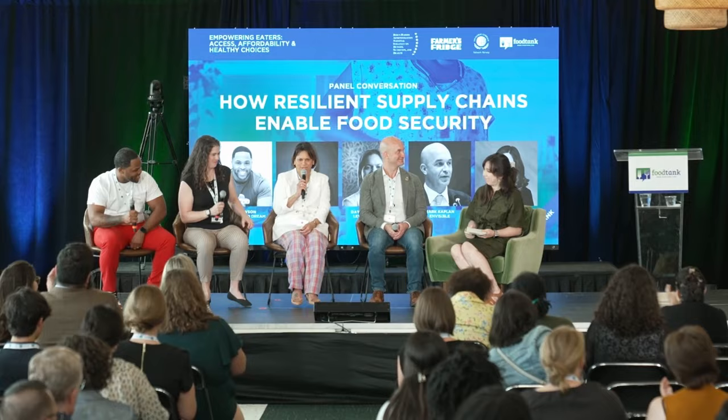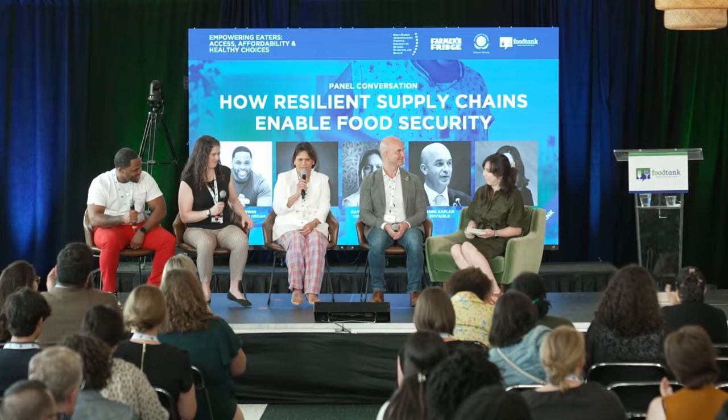Thank you all for participating — this was a great panel. A bigger round of applause, everyone. I also want to thank Newt again for being here. Thank you so much.